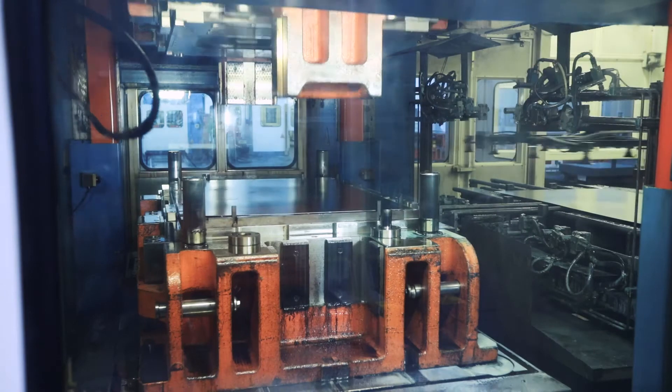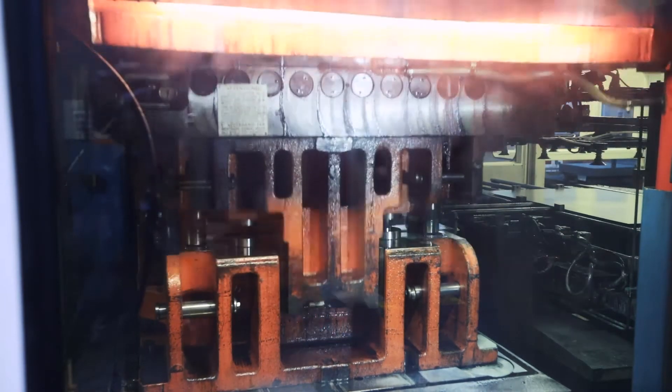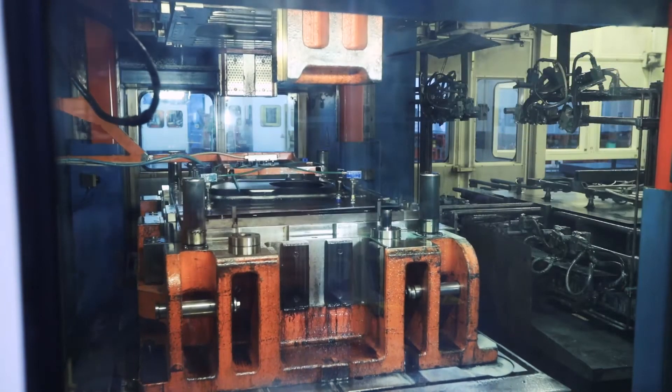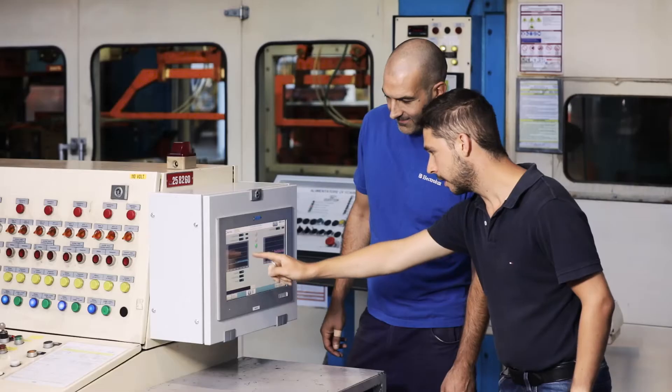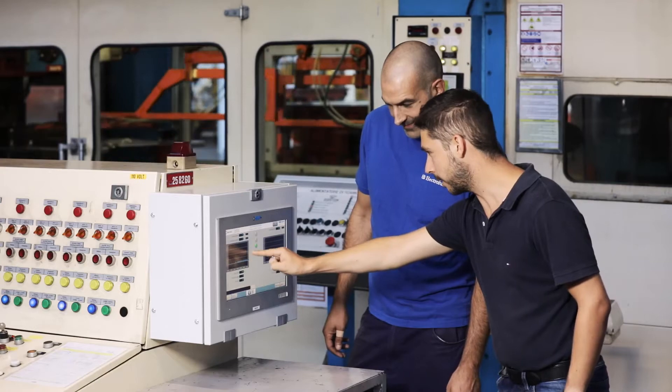The CELSO project was important for us to understand and learn about asset utilization. By implementing CELSO in the press shop — in particular in our press line — we are now able to know exactly more about asset utilization.